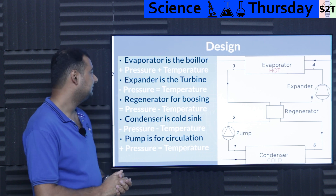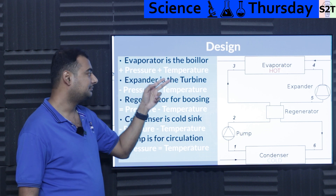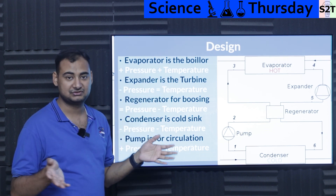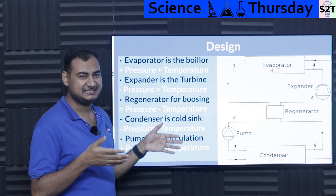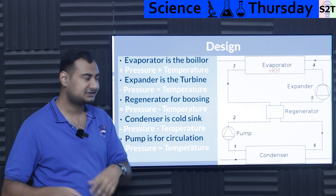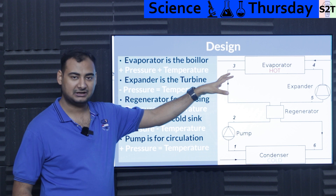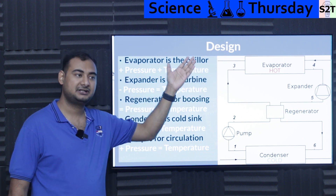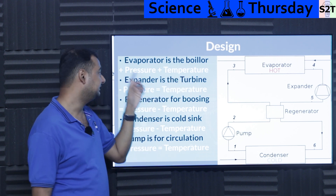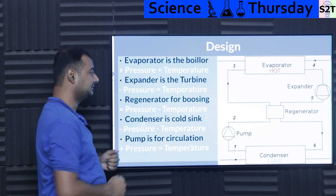So how do we build this? We start with an evaporator — basically a boiler. The evaporator adds pressure and temperature. The heat source can be a diesel power plant exhaust, geothermal energy, landfill gas byproducts, or anything hot but not too hot. We call it an evaporator because it's not water — it's a refrigerant — and it evaporates, giving you high pressure and high temperature.